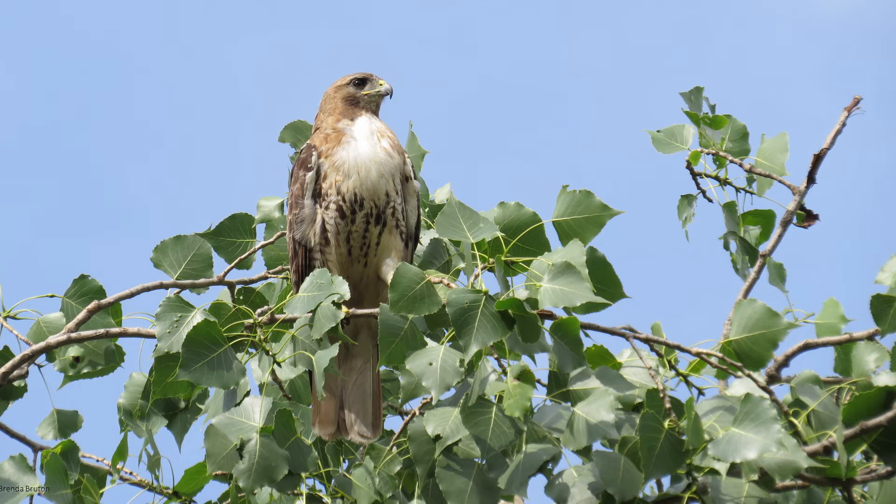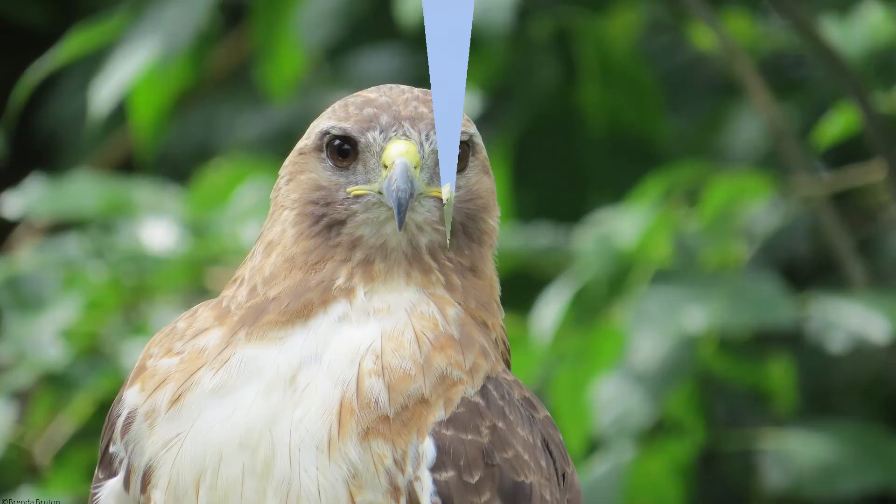Red-tailed hawks have a wingspan of three and a half to four feet long and can weigh anywhere from one and a half to three and a half pounds, with females being 25 percent larger than males.